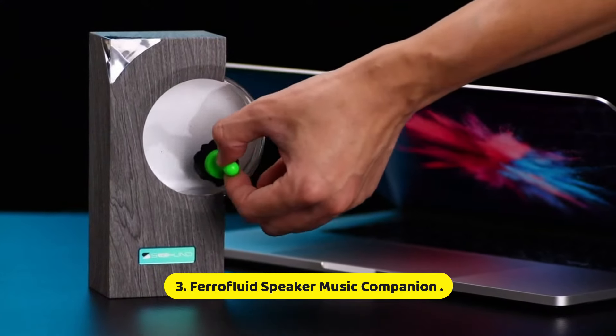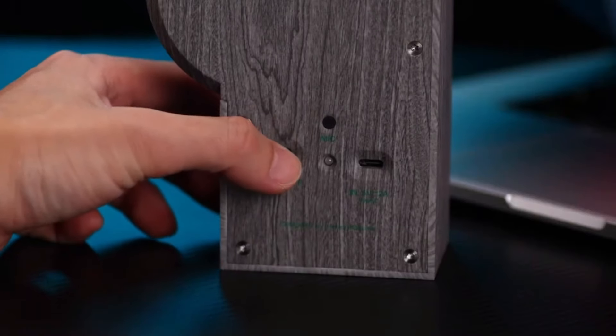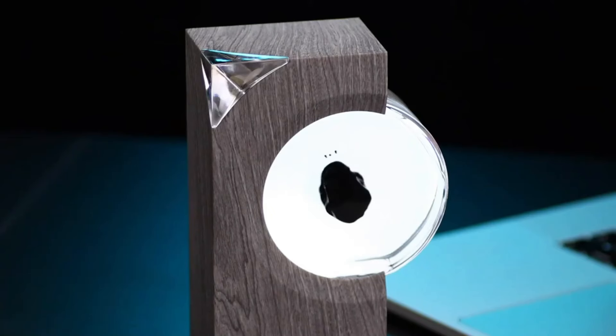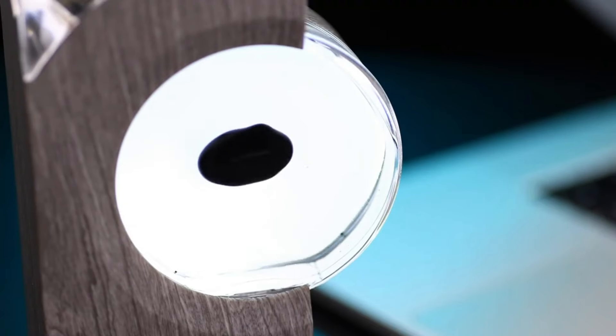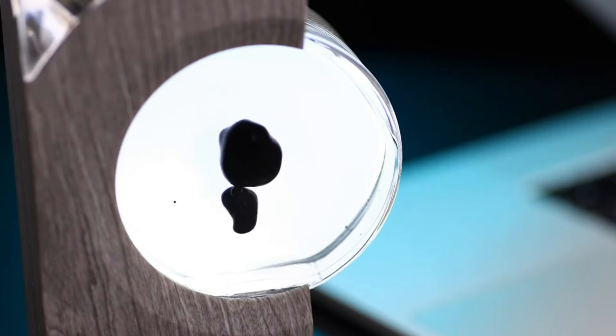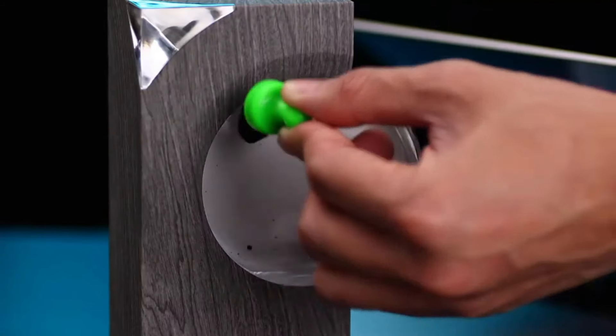Number 3: Ferrofluid Speaker Music Companion. The Ferrofluid Speaker Music Companion is a fascinating and innovative audio device that combines cutting-edge technology with stunning visual effects to enhance your listening experience. Utilizing ferrofluid — a unique liquid that becomes magnetized in the presence of a magnetic field — these speakers not only deliver high-quality sound but also create mesmerizing visuals as the fluid reacts to the music being played.